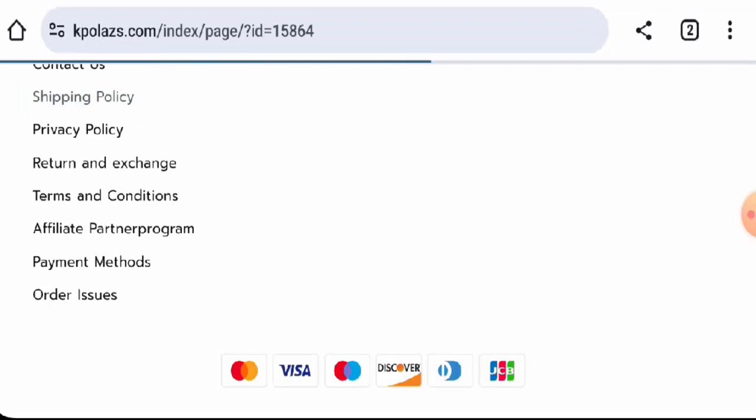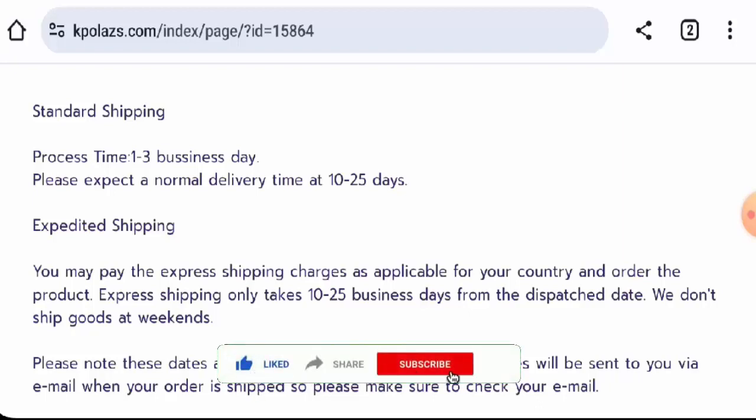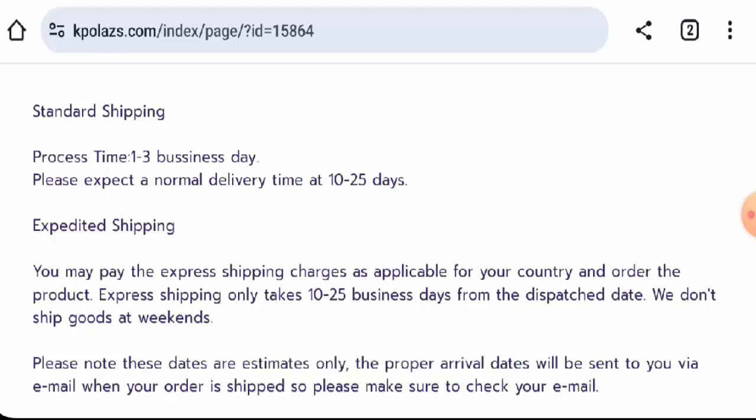Next, we're going to check the shipping timing. The processing takes one to three business days, and via the standard shipping method, the normal delivery takes 10 to 25 days. We also request you all to like, share, and subscribe to our channel, and please do share your viewpoints in the comments section.